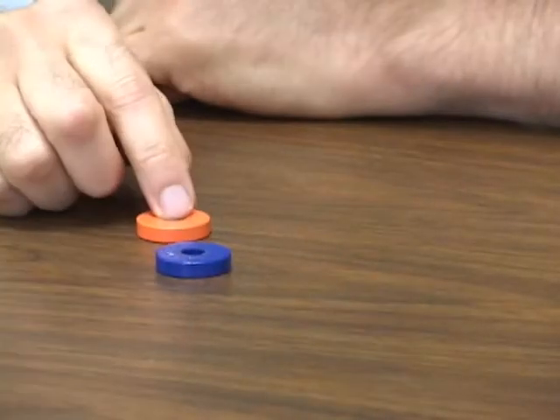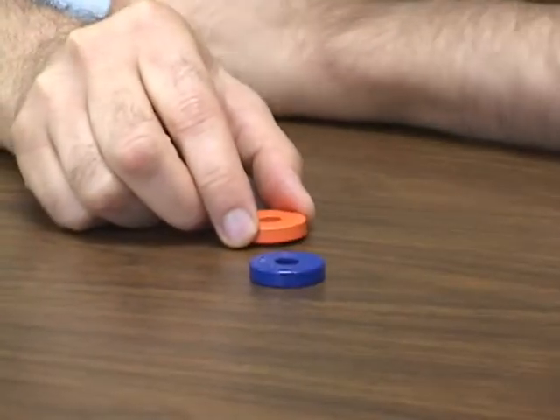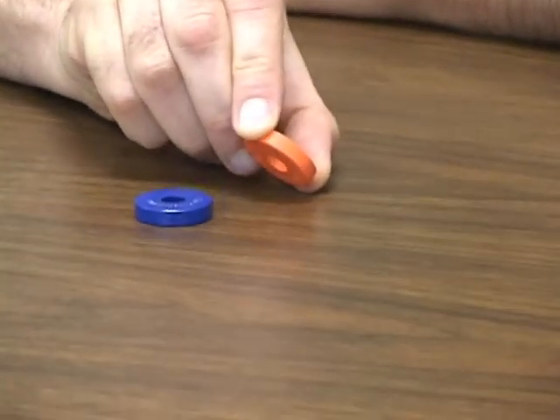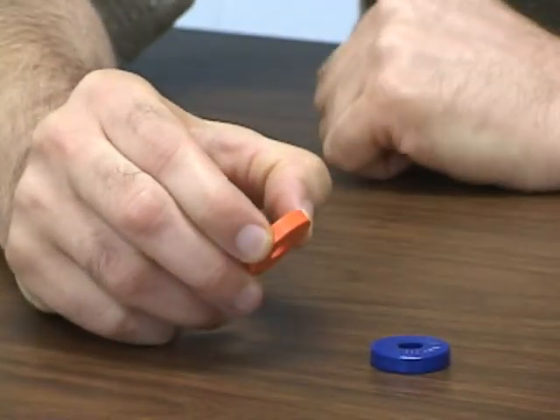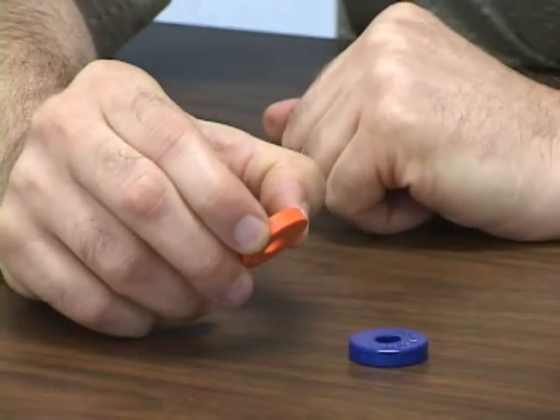Now watch carefully: attraction, repulsion, attraction. So it really matters which pole is facing which pole.